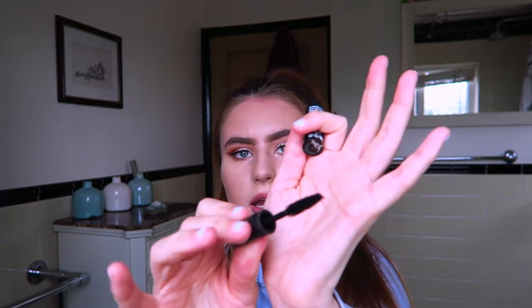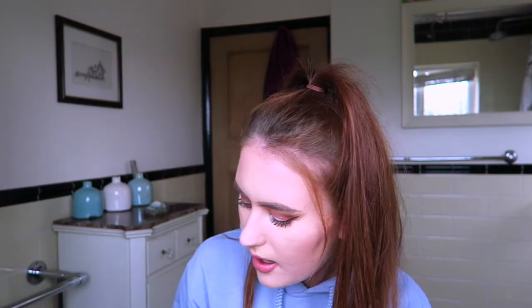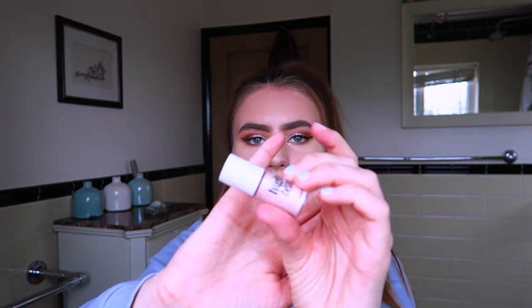Then we have this mascara from Sleek — it's a miniature bottle that came with a gift set. It's an okay mascara but I wouldn't really recommend it; I don't think it did too much. It has dried out now but obviously there wasn't that much product in it anyway. The brush was way too big — it ends up getting all over the place, which is not ideal — and it didn't give that much volume or length, so overall I wouldn't recommend it.